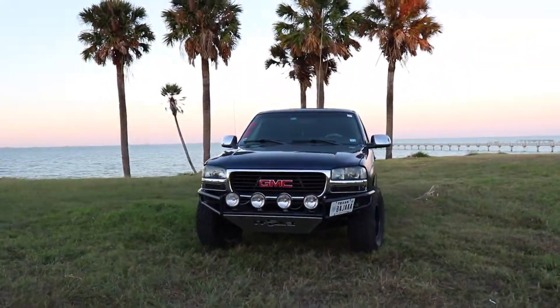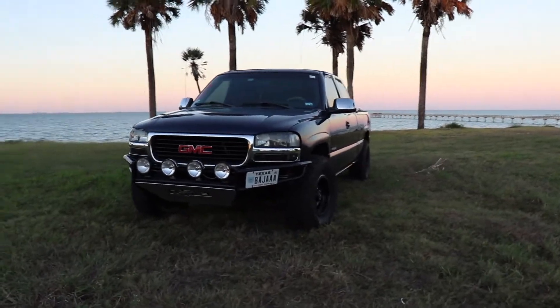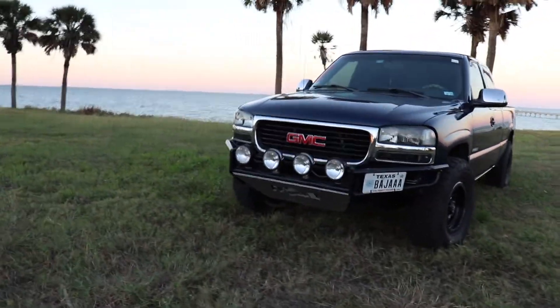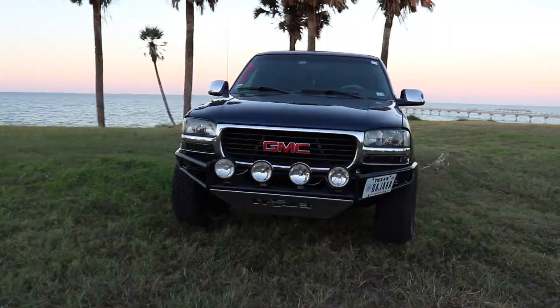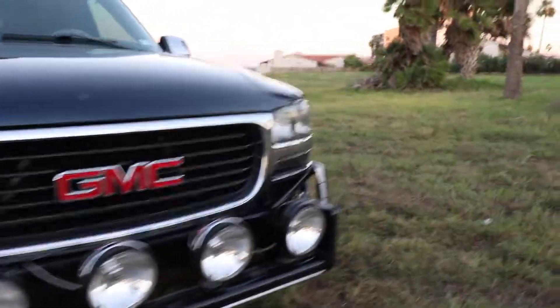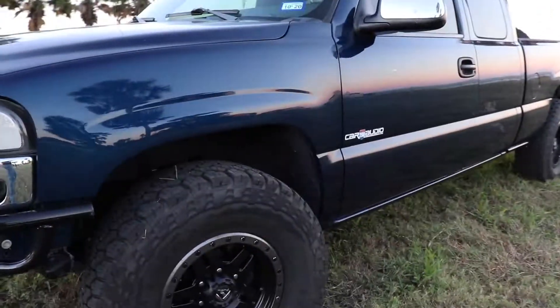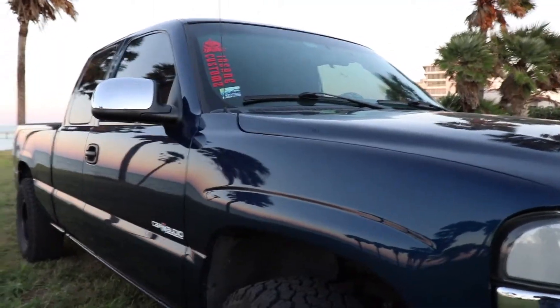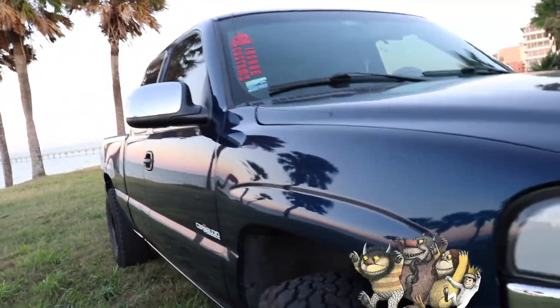I actually picked this truck up in 2014, July 4th actually. It had 64,000 miles on it and it was actually a 4.3 liter V6, still is. So this is my first truck, had it for 6 years now. Whenever I got it, it was bone stock — and so, let's just say I got pretty freaking wild with it.